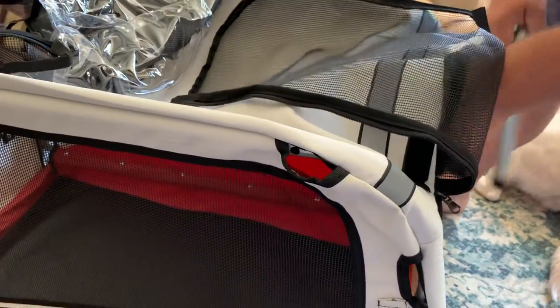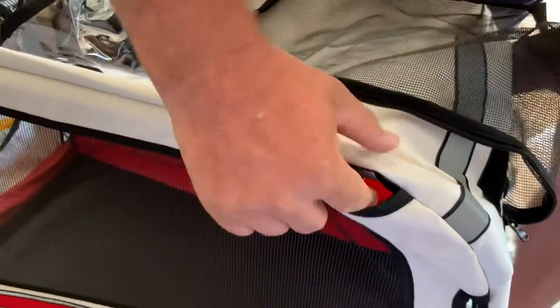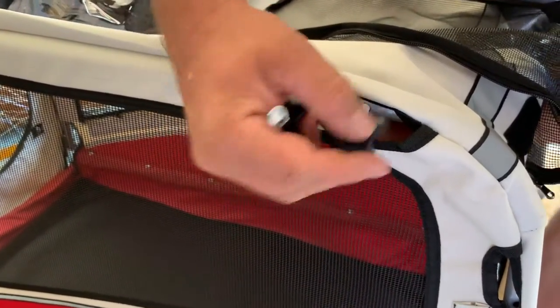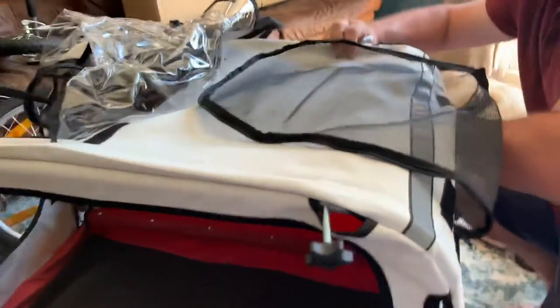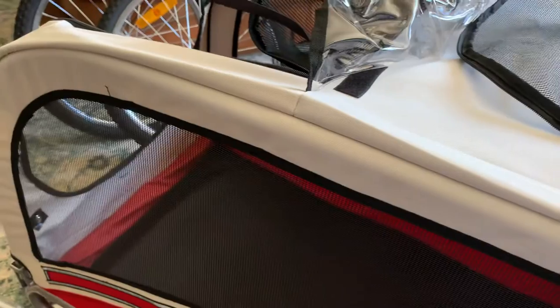I'll tell you what, you can do this bit. My glamorous assistant is just checking that there's no pocket or anything - it actually just sits where it is, you've got the hole just there, and then the same on the other side. So far I'm very impressed with this.